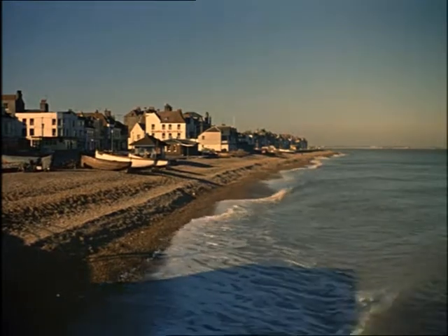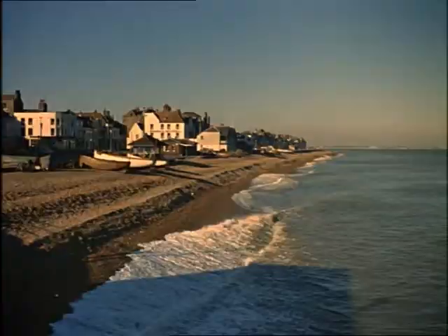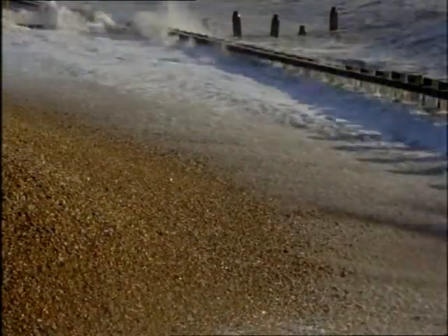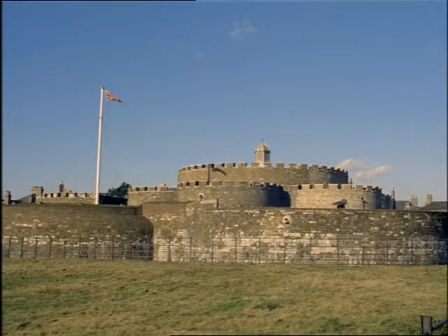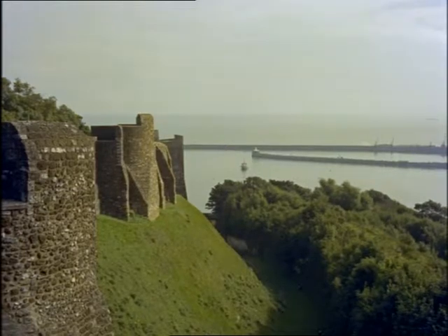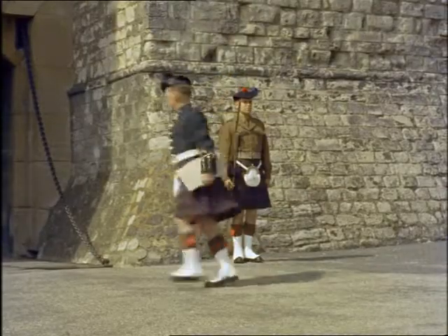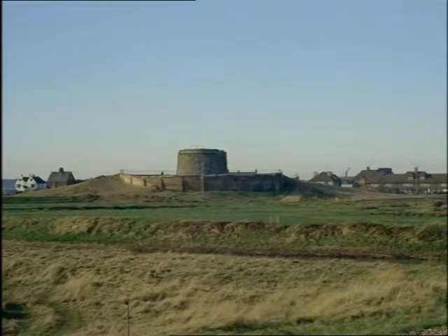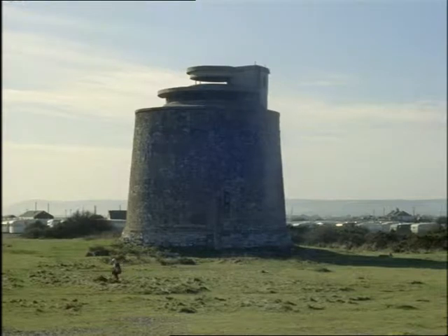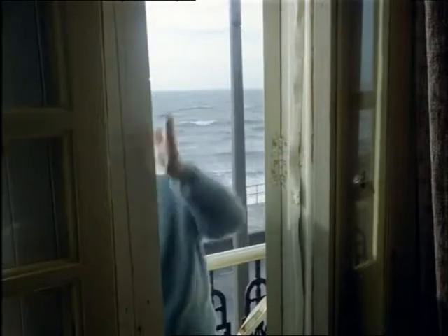Britain is a small country but she has over four and a half thousand miles of coastline, every mile of it open to attack from the sea. Henry VIII built forts up and down the coast like this one at Deal. Dover Castle dates back to Roman times although it's been enlarged and altered down the centuries. Hundreds of Martello towers were built around 1812 to give warning of Napoleon's expected invasion, but one enemy has always remained the same — the sea itself.